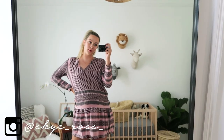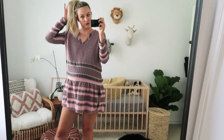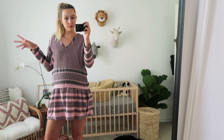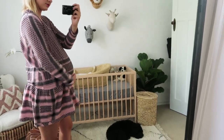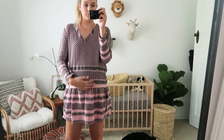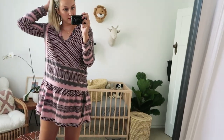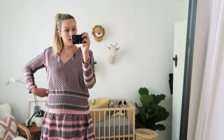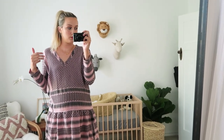Hi guys, welcome to today's video! Last time I did a video I asked if anybody wanted me to do a nursery tour, and so many people said yes, so I thought I'd quickly film it. I have no idea when this baby's going to arrive — a little bump update: it looks like I'm carrying a watermelon, I feel very heavy, and they have dropped quite a bit. So honestly it could be any time from now, but it could also be two or three weeks away — they're going to come when they want.